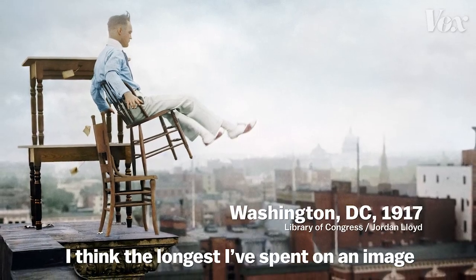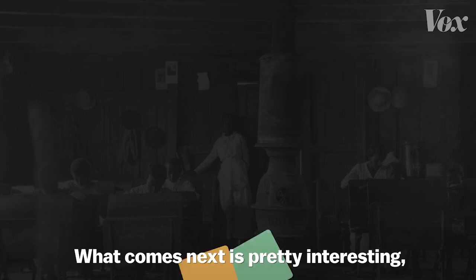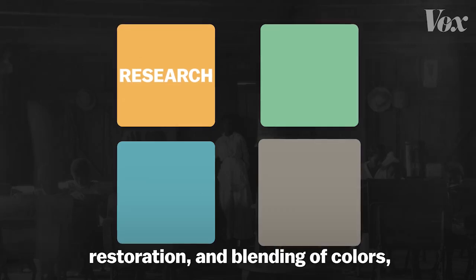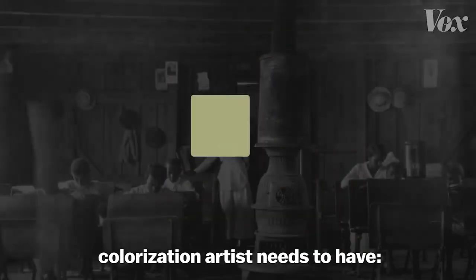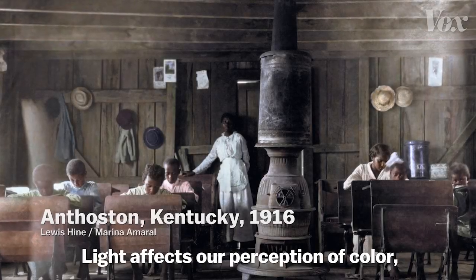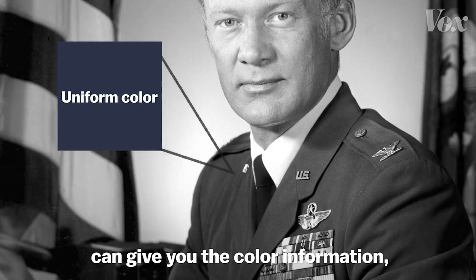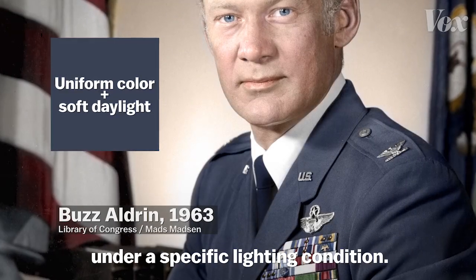The longest I've spent on an image is nearly a month. What comes next is pretty interesting because even after meticulous research, restoration, and blending of colors, there's something that every good colorization artist needs to have: an intuitive understanding of how light works in the atmosphere. Light affects our perception of color, so even though research can give you the color information, you'll need to take into account how those colors look under a specific lighting condition.